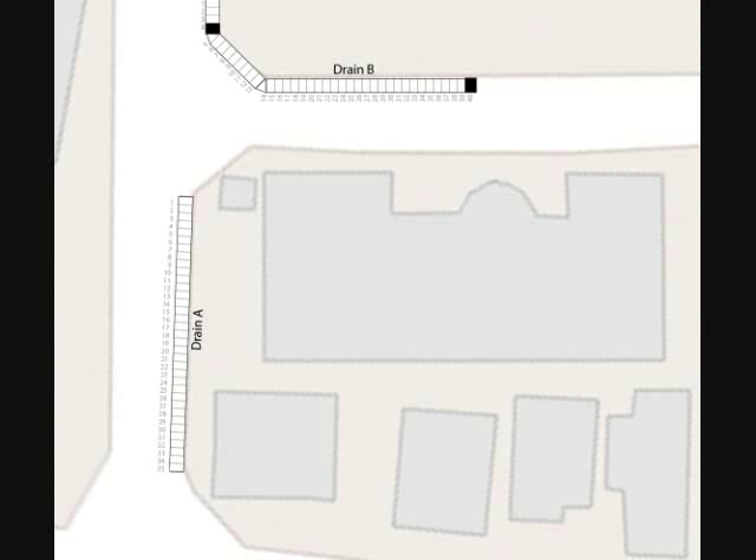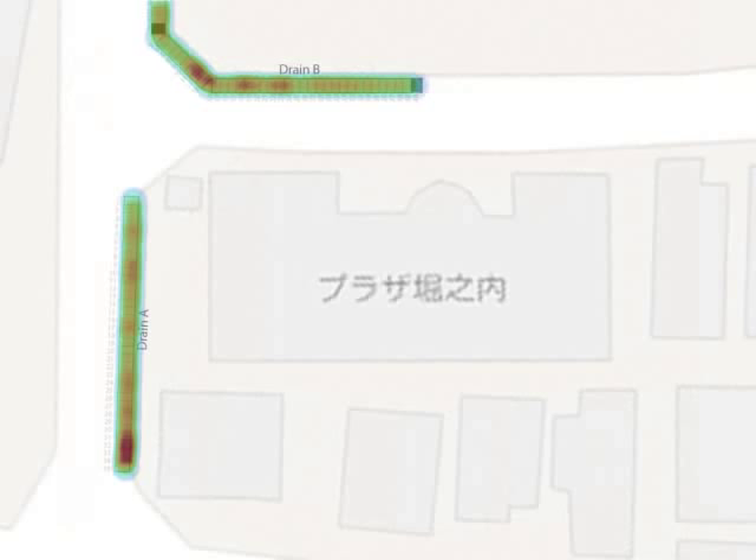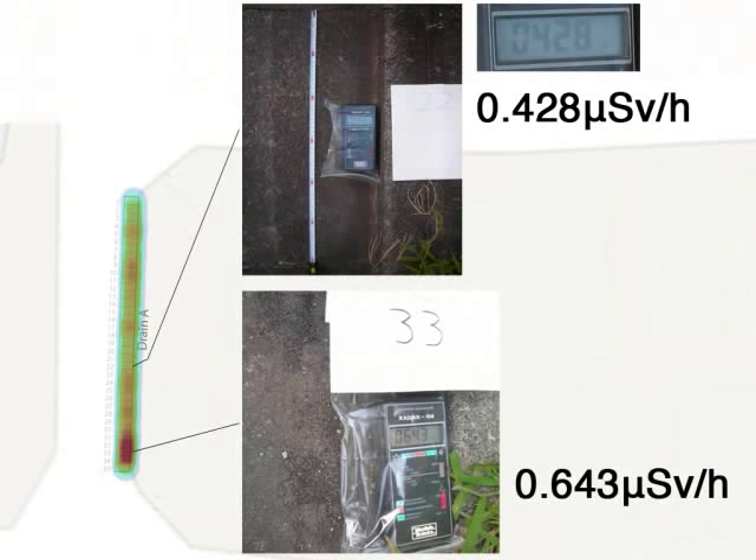In the next image we can actually see a layover with dose rates as measured in these drains. You can see specific hotspots with higher dose rates versus areas of lower dose rates, which are indicated in green. Here's an example: in a green area you get 0.428 microsieverts per hour, which is still a lot more than it should be normally.